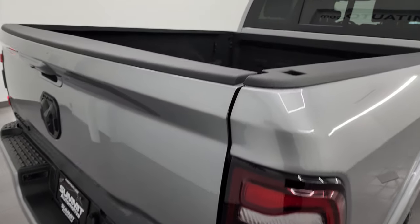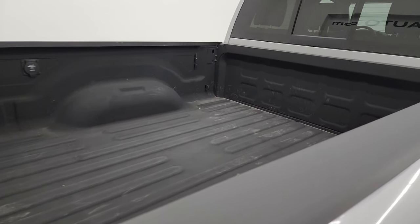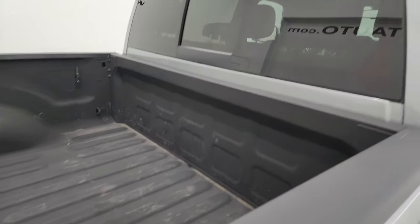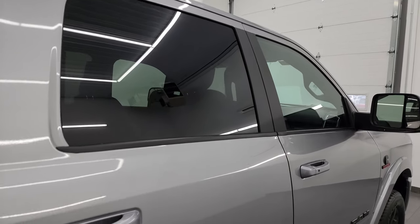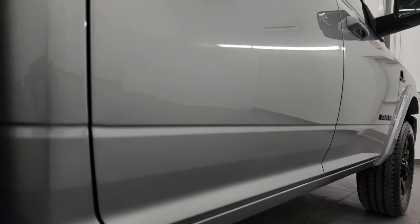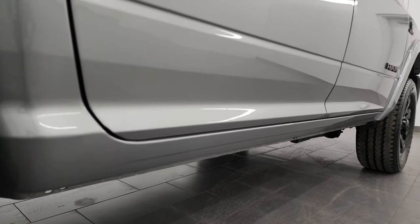I take these HD videos so if you're far away or can't make the trip down but you're still interested in purchasing the vehicle, you can see the truck, hear the truck, and have confidence in the vehicle before you even get here. So when you do get here, there are absolutely no surprises and you can make a smart and informed buying decision from wherever you're at.